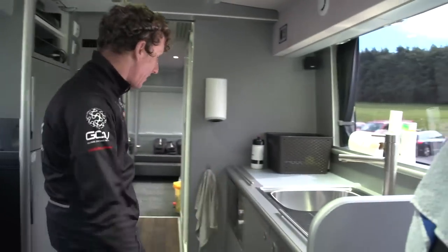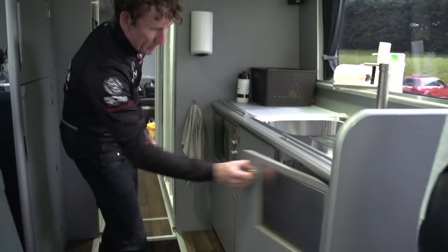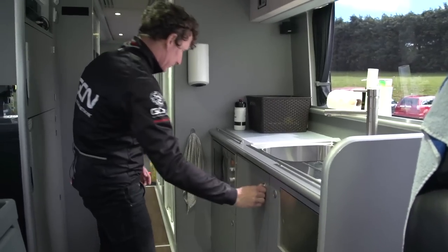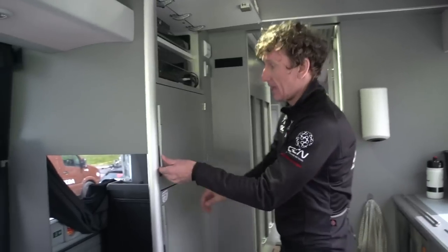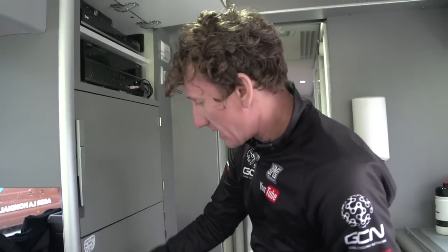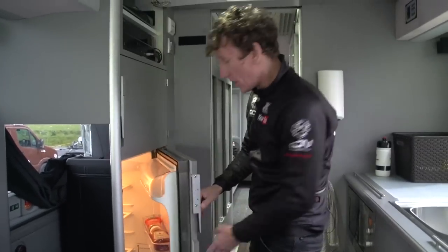Moving into the kitchenette area — it's everything you need, basically. I love the little detailing here; everything's really well thought out. All you need, including an oven, fridge, and freezer. So ice creams, Cornettos — all in there.